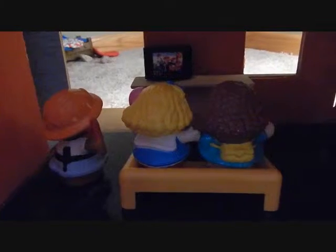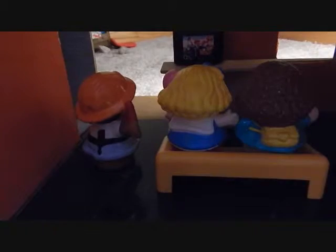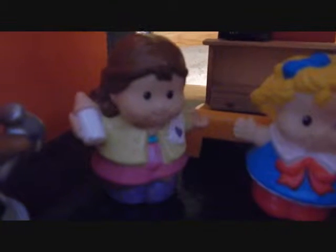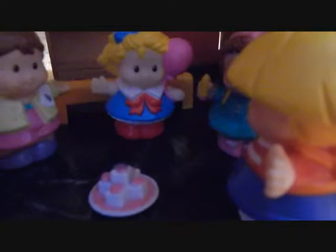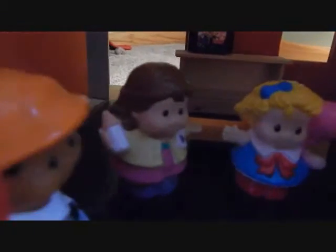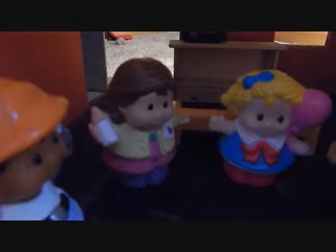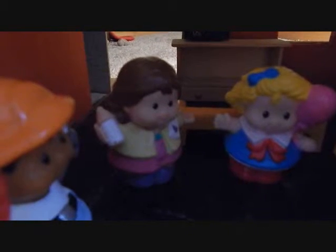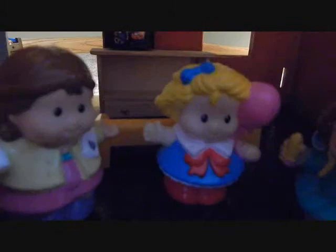All right everybody, breakfast is ready! All right girls, let's go sit down on the floor so we can eat our breakfast. Hey mom, where's Eddie? Oh, I totally forgot — he's playing outside. Eddie, please come here. Wow, that looks like the awesomest breakfast ever! We finally get to eat some junk food for breakfast. This is the only time I'm not proud of it, but it's all I could find. Unfortunately this house didn't come with a refrigerator, stove, or any working appliances.